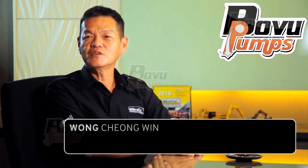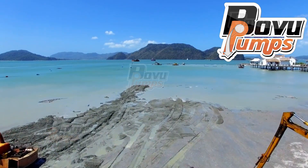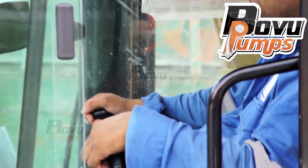My name is Elvin Wong. I am a technical manager. My job is to provide installation, technical training and operation guidance to our customers on site in any region of the world. The training is conducted so that the end users are able to operate the machine in a safe manner.